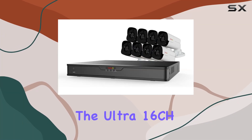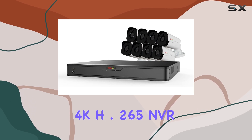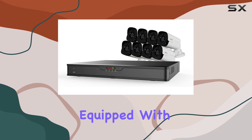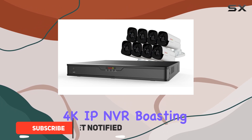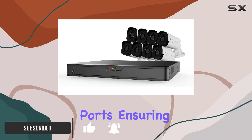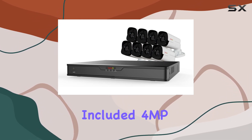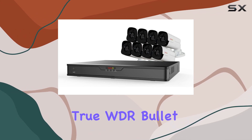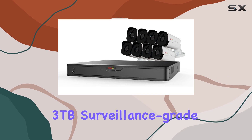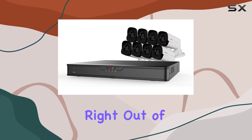Today, we're diving into the Ultra 16CH 4K H.265 NVR Surveillance System by Revo America. This comprehensive package comes equipped with a 16-channel 4K IP NVR boasting 16 RJ45 PoE ports, ensuring seamless power and data transmission for up to eight included 4MP true WDR bullet cameras. With a pre-installed 3TB surveillance-grade HDD, you're set for extensive recording capacity right out of the box.